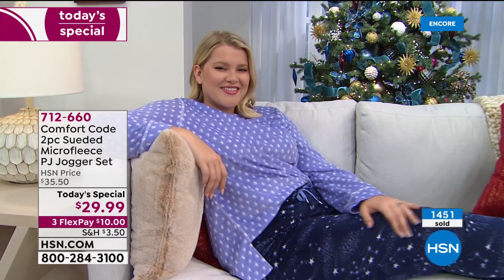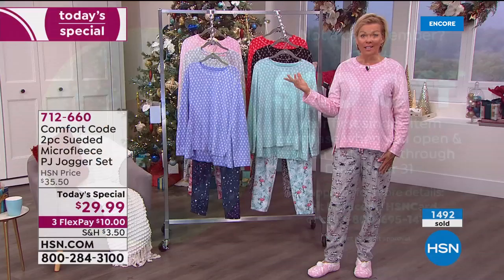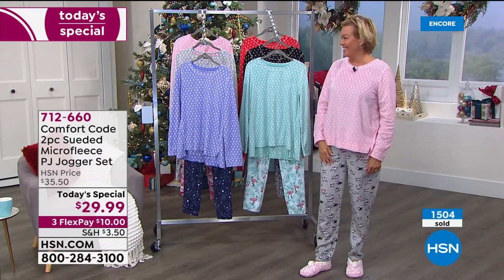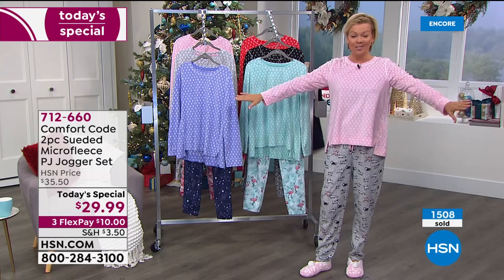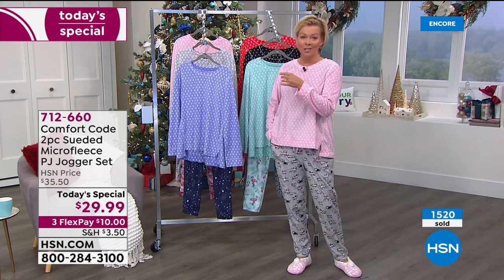I wanted to remind everybody — today, if you want to apply for an HSN card, you'll always get extra flex pays and VIP financing and extra perks throughout the year. You can also take $20 off your first purchase, which could be applied towards the Today Special. That would make them $9.99 for a pair of PJs, top and bottom included.